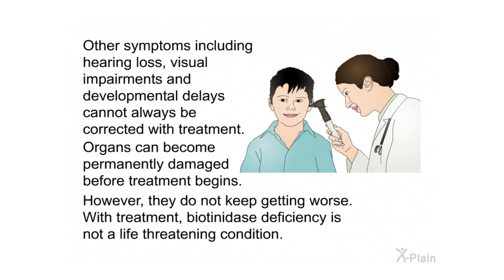Other symptoms — including hearing loss, visual impairments, and developmental delays — cannot always be corrected with treatment. Organs can become permanently damaged before treatment begins; however, they do not keep getting worse once treatment starts. With proper treatment, biotinidase deficiency is not a life-threatening condition.